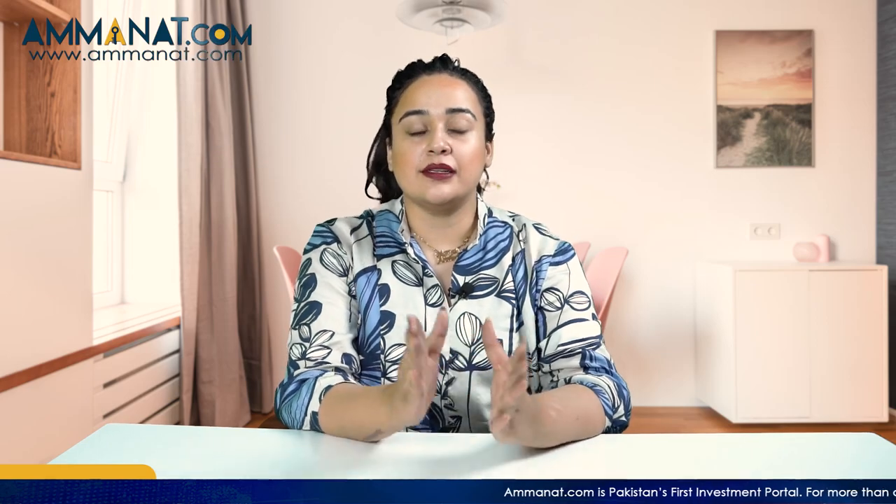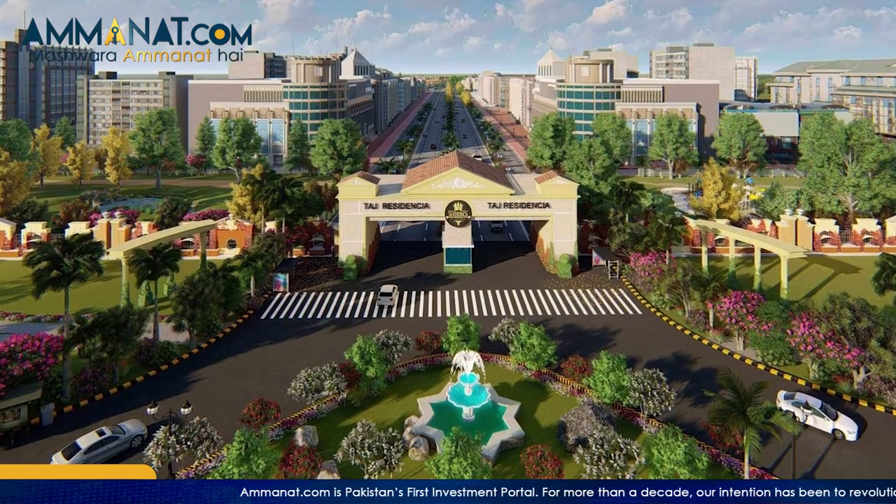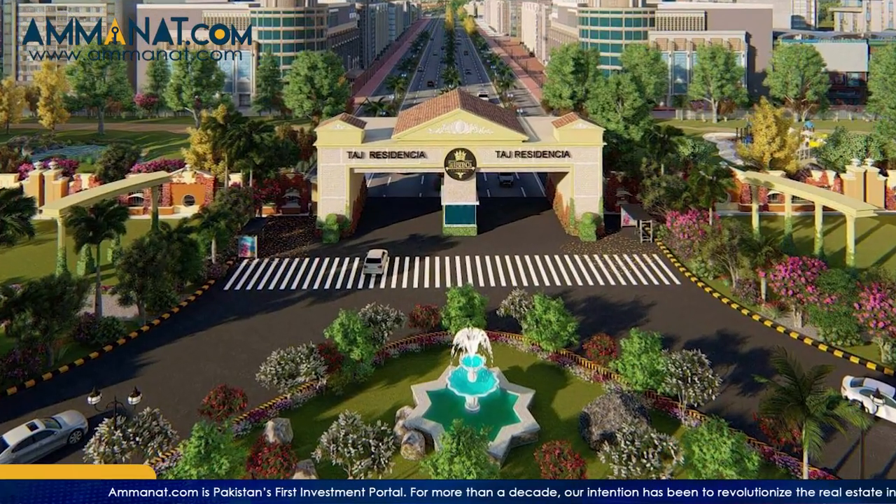Asalaamu alaikum, I'm Maria Han from Amanat.com. Today the project that I'll be sharing with all of you and the details we will be discussing today, its name is TAD Residentia and it is one of the top residential projects located in Rawalpindi and Islamabad.